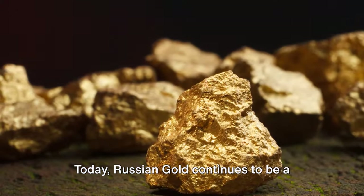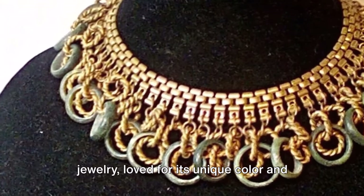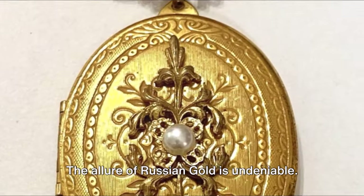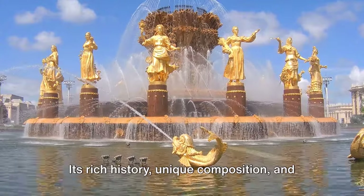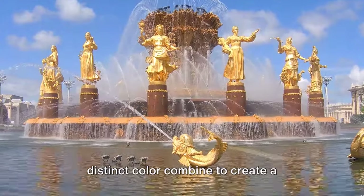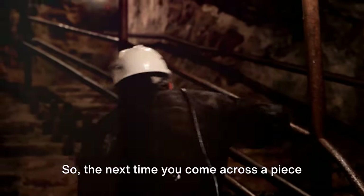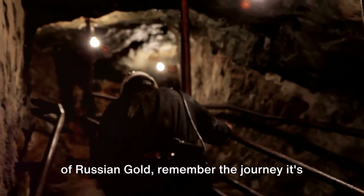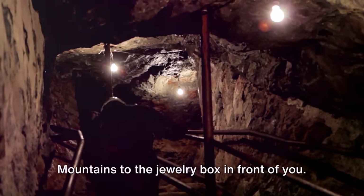Today, Russian gold continues to be a treasured commodity in the world of jewellery, loved for its unique colour and historical significance. Its rich history, unique composition and distinct colour combine to create a precious metal that's truly one-of-a-kind. So the next time you come across a piece of Russian gold, remember the journey it's been on — from the mines of the Ural Mountains to the jewellery box in front of you.